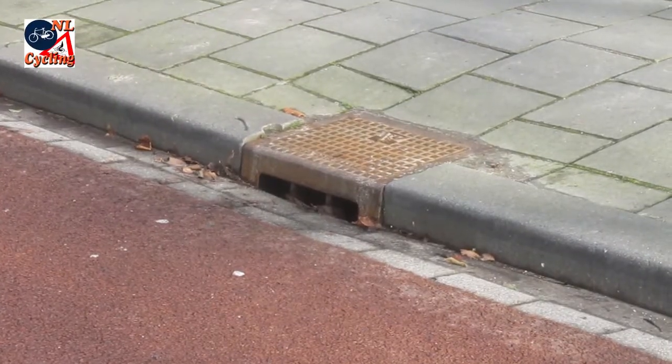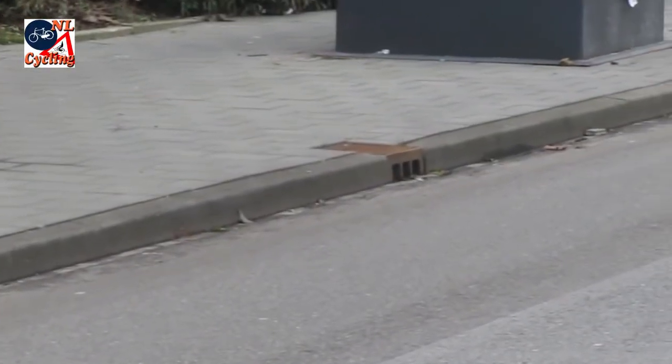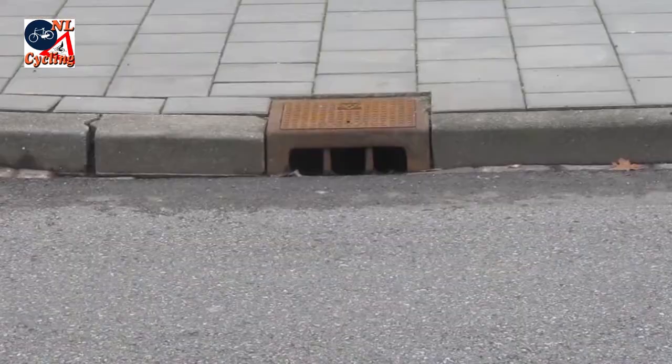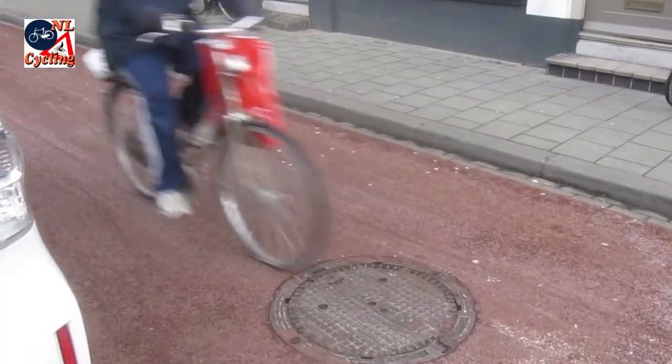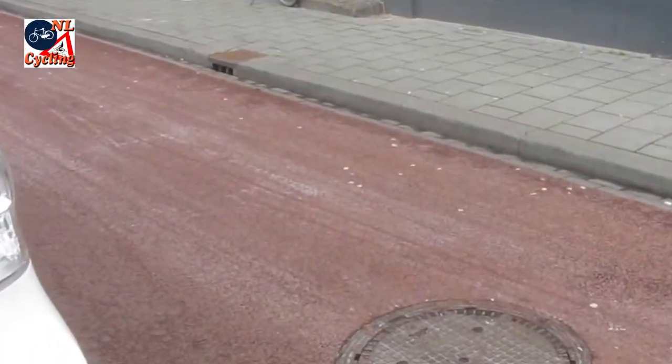There are larger versions of the grates in the larger curbs of the carriageways for motor traffic. But these larger grates are just as unintrusive, so they can also be used in so-called cycle streets.